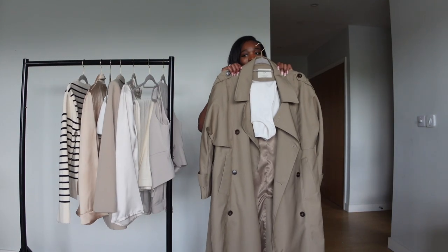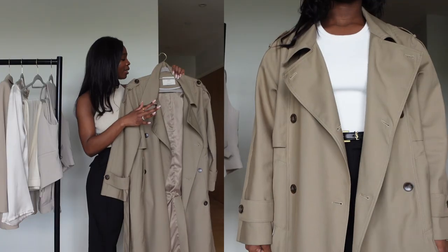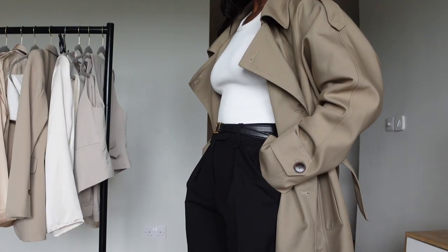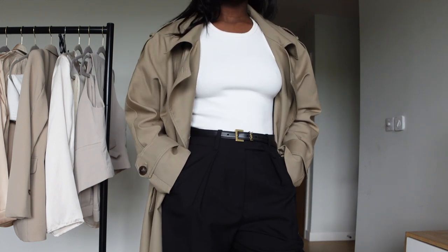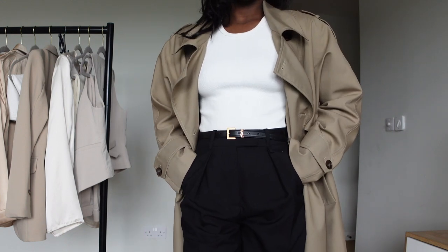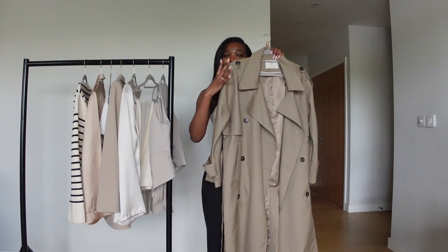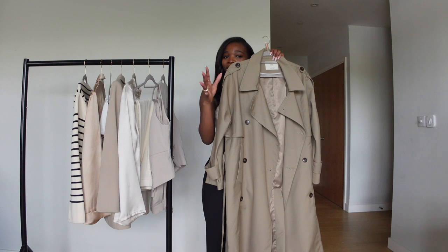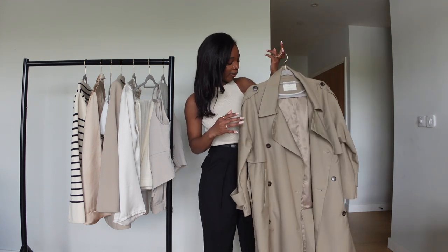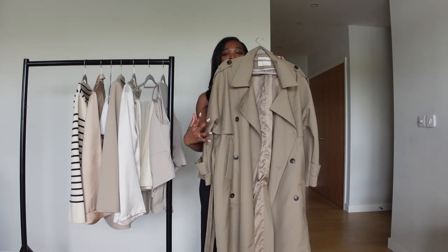The trench coat is the key for spring — it's a must. This is a statement piece. What I love about this trench coat from Cubic is the color — it's very different. A lot of people wear beige for a trench coat in spring, but this is a kind of khaki-beige mix. I'm obsessed because I love the back detail, and it's heavy, which means the quality is good.